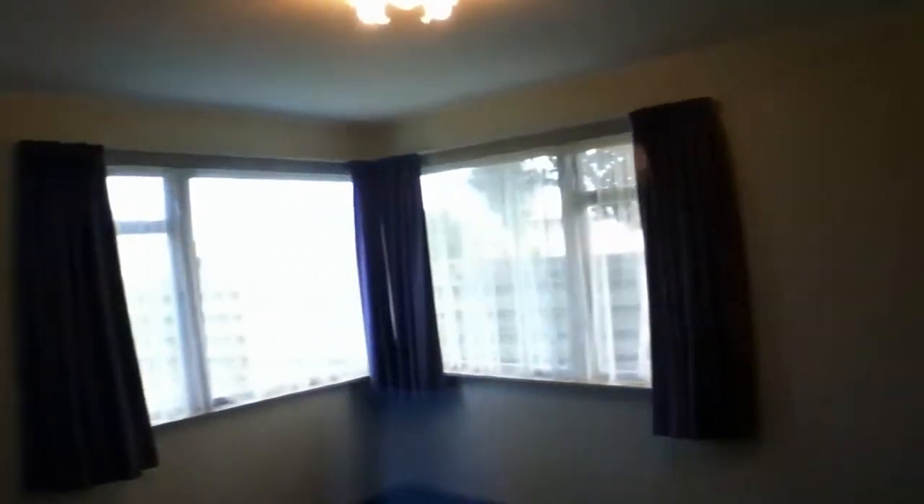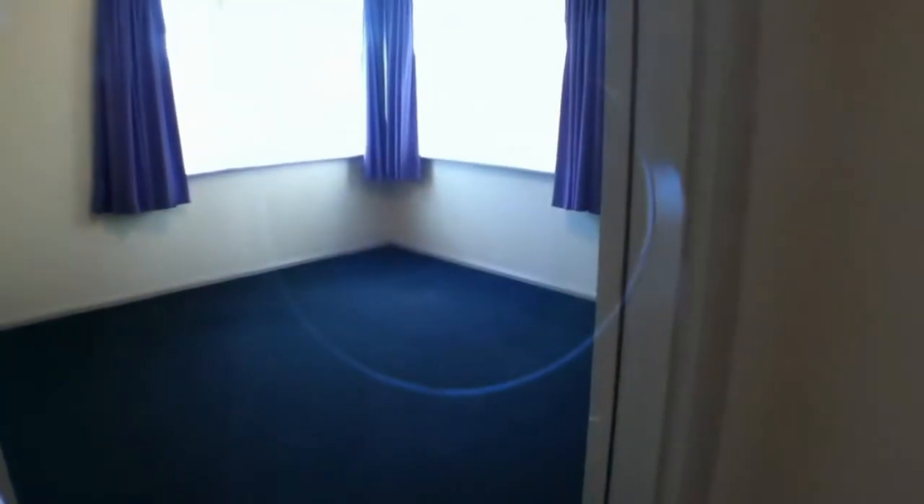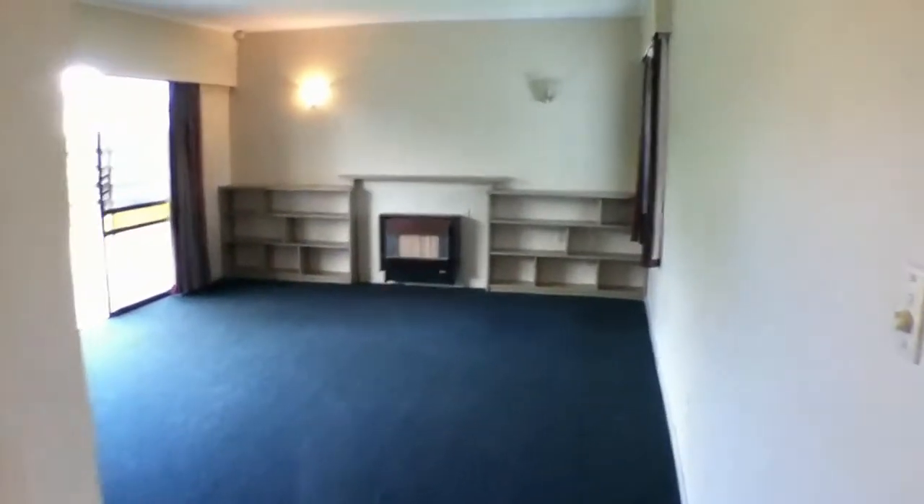First bedroom — a reasonable size bedroom. Going through to the lounge.